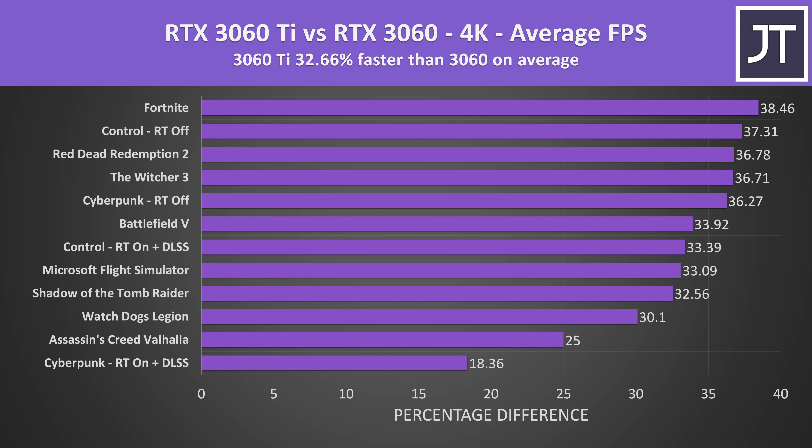Some games like Cyberpunk with ray tracing and DLSS enabled saw a smaller difference at 4K, which could be due to the VRAM differences between the two cards. For the most part, even with higher settings at 4K, most games tested didn't show warnings about going over 8GB. That's just today though — there's no doubt future games will probably require more VRAM, so the performance difference could shift toward the 3060 if memory capacity becomes more of a bottleneck.